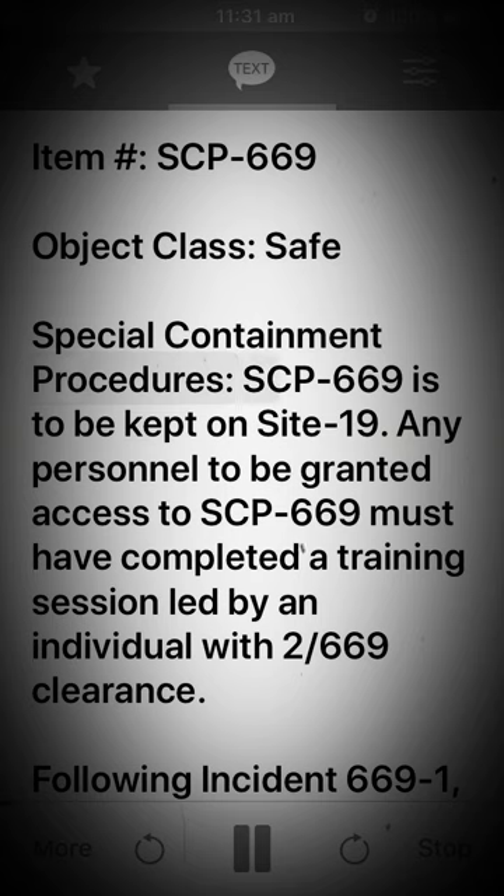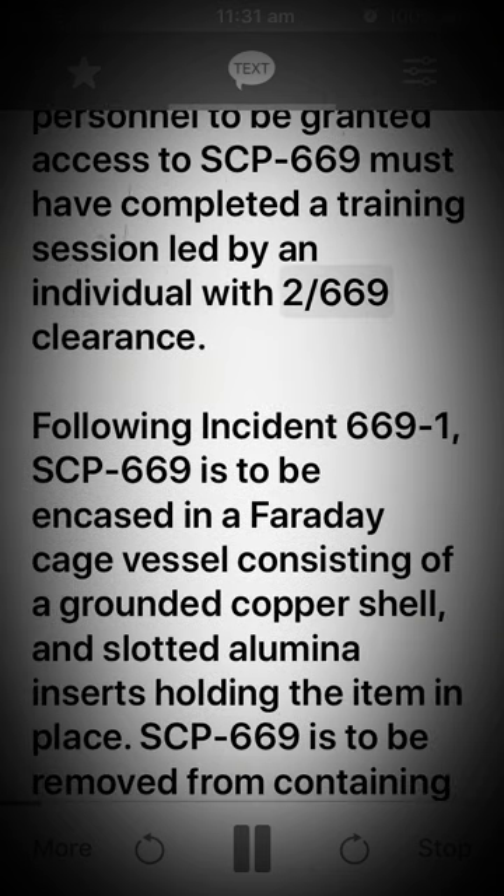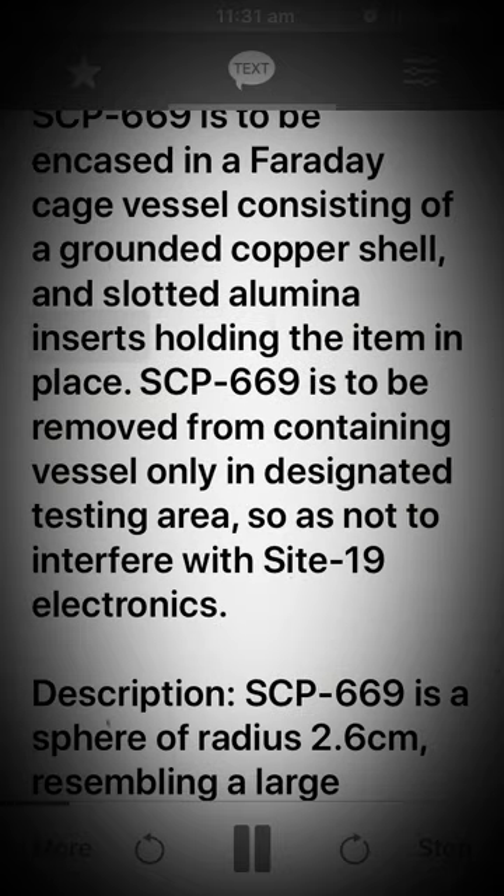Special Containment Procedures: SCP-669 is to be kept on Site-19. Any personnel to be granted access to SCP-669 must have completed a training session led by an individual with two-stroke 669 clearance. Following Incident 669-1, SCP-669 is to be encased in a Faraday cage vessel consisting of a grounded copper shell and slotted alumina inserts holding the item in place. SCP-669 is to be removed from the containing vessel only in a designated testing area, so as not to interfere with Site-19 electronics.